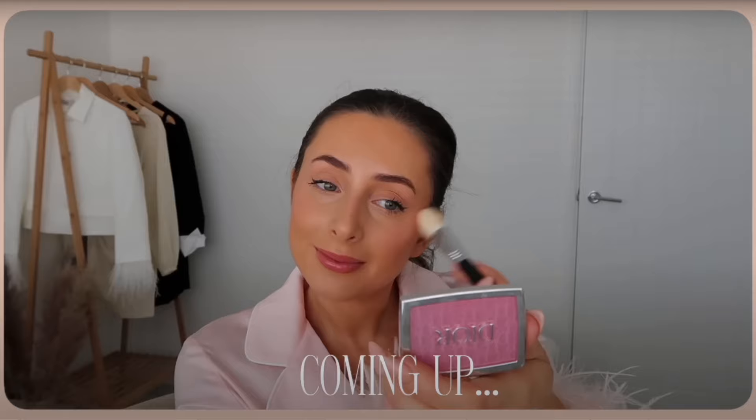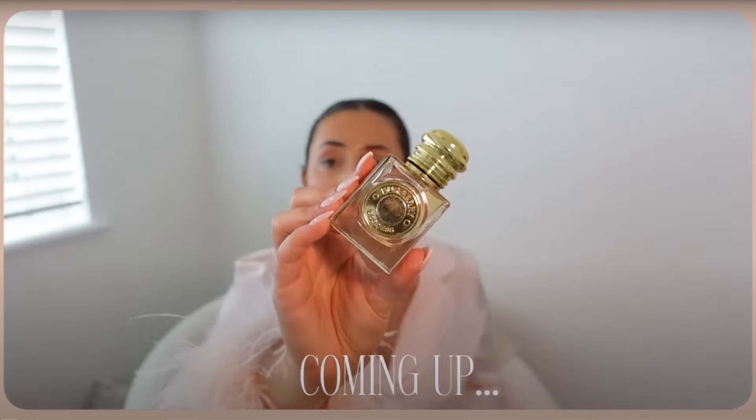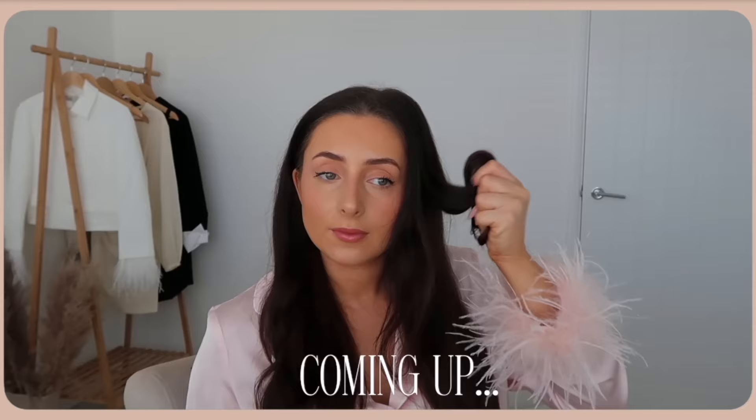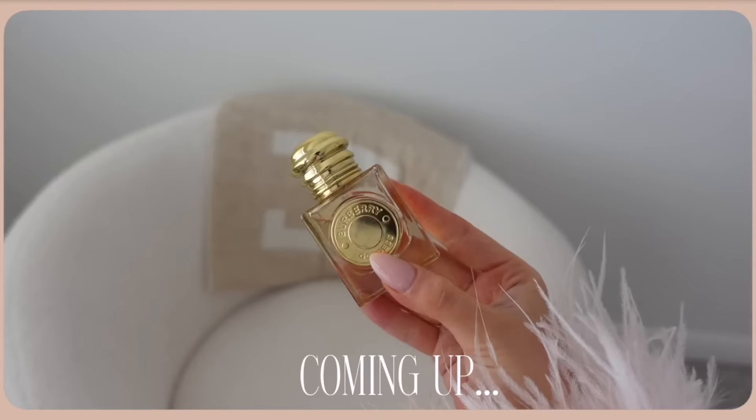I recently did a video on how to look presentable and good every single day in under 20 minutes — we went through the makeup, the hair, the outfit, literally everything. This video is kind of a spin-off of that, because I'm going to talk you through all the individual things I do to upkeep myself so that the day-to-day getting ready is so much quicker and more convenient.